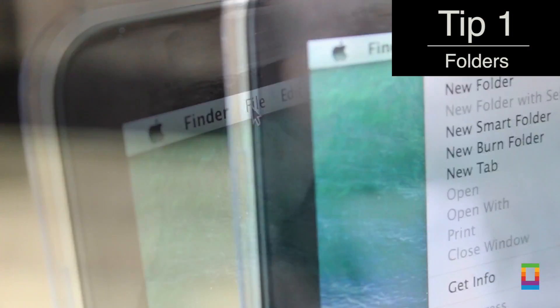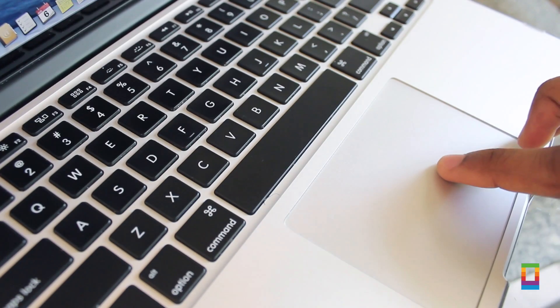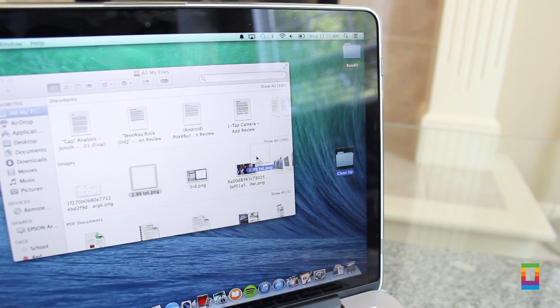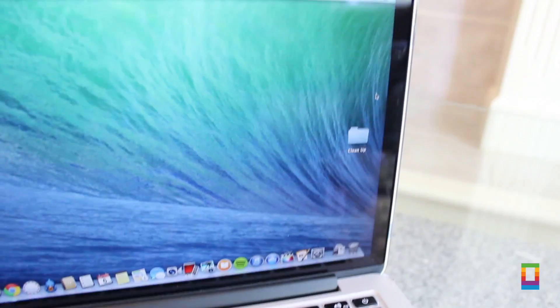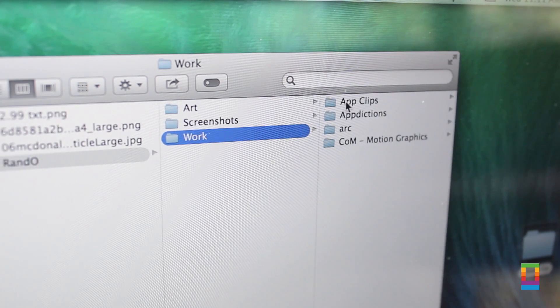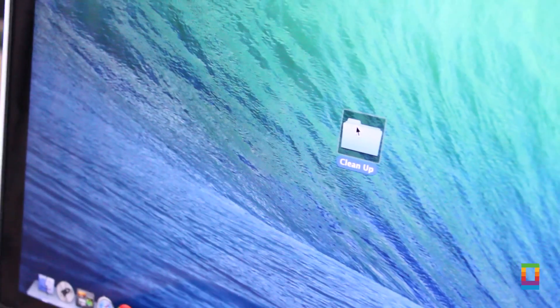As basic as it may seem, a reminder to use folders definitely can't hurt. Folders are probably the easiest way to make you at least feel like your Mac is organized, or actually really help you do so. While you can just randomly throw all your loose ends into one folder, you can really get things in order by categorizing folders and putting them inside of others. Either way, you can leave the days of having everything randomly scattered across your screen. This is a technique I've used since day one and it hasn't failed me once.